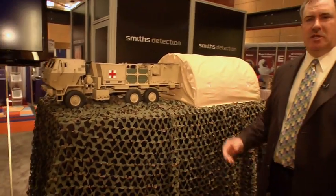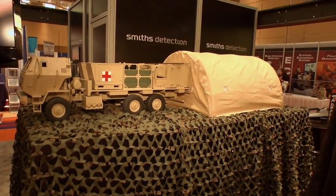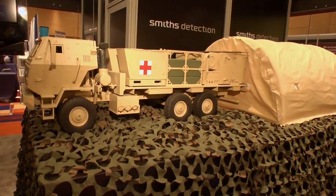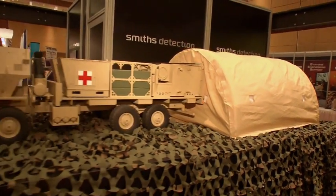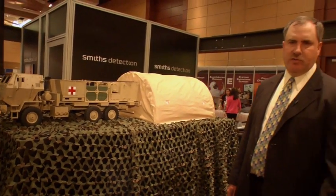Very excited about the Guardian. Next, we have our CBPS — our Chem Bioprotective Shelter System. This is a program we have with the US Army, with the JPEO. And this is a highly portable, easily deployable, protective shelter system for whatever needs in theater or in the civilian community.